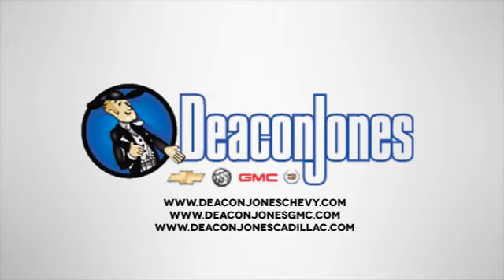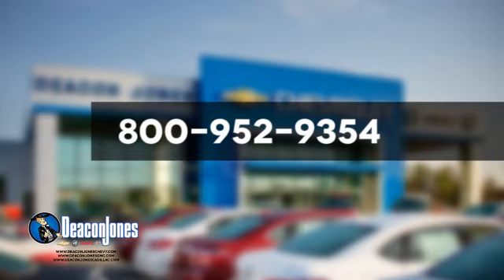Are you seeking Deakin? Visit Deakin Jones Chevrolet Buick GMC Cadillac today. Give us a call at 800-952-9354.